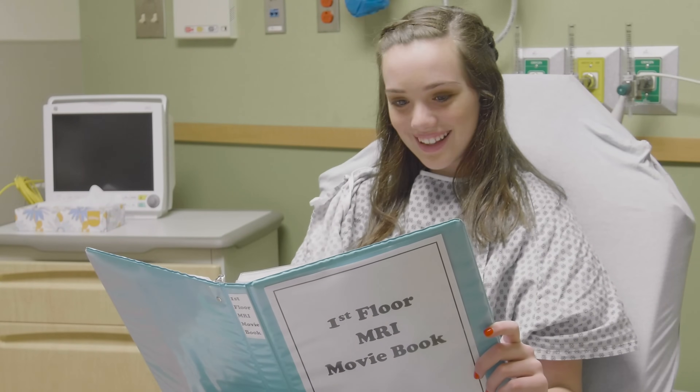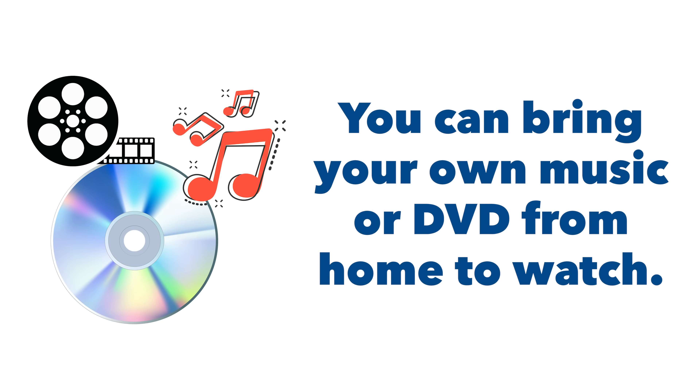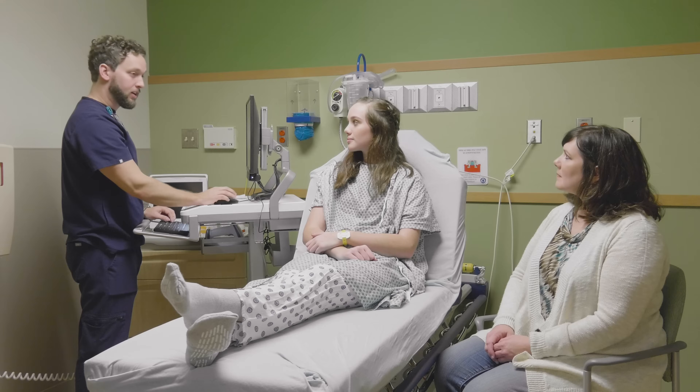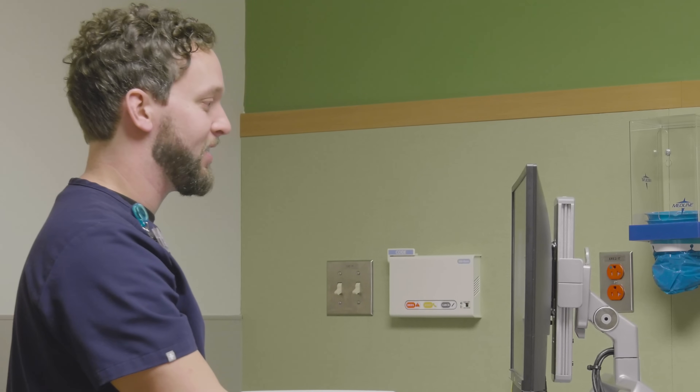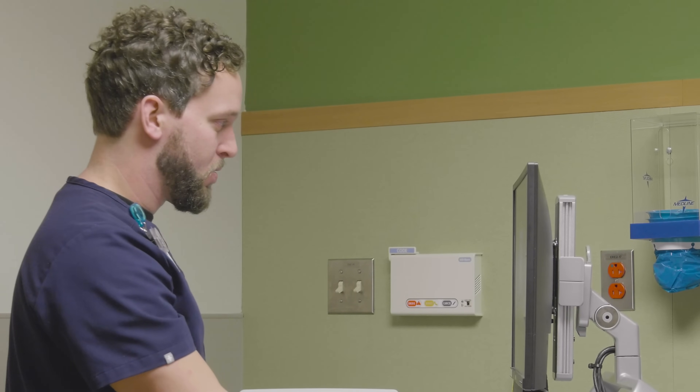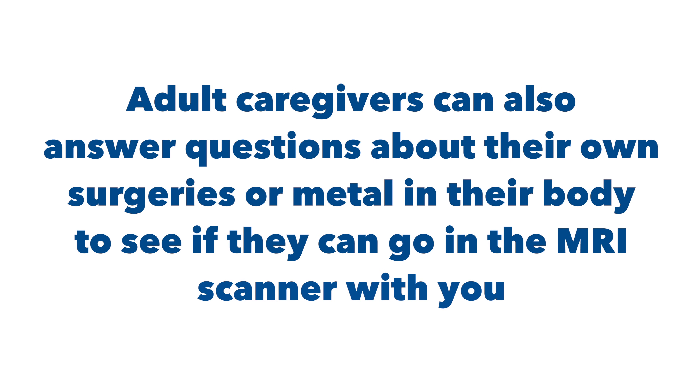Depending on the type of scan you are having today, you may be able to watch a movie or listen to music during your scan. You could even bring your own music or DVD from home to watch. The radiology team members will ask you questions about any surgeries you had in the past and if you have any metal in or on your body. This includes dental metal. Adult caregivers can also answer questions about their own surgeries or metal in their body to see if they can go into the MRI scanner with you.